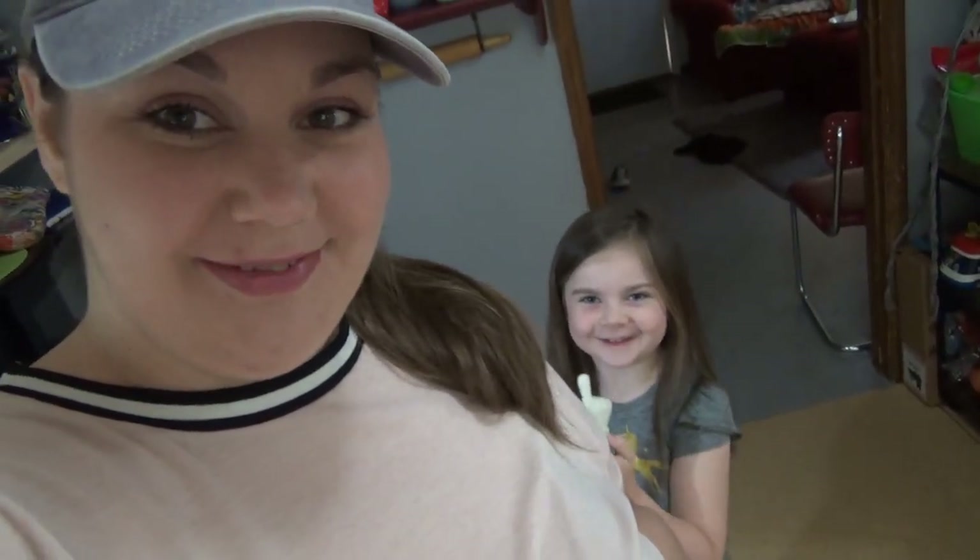Hey guys, welcome back to another weekly grocery haul and meal plan. Today we are here to share our haul from Aldi and Walmart.